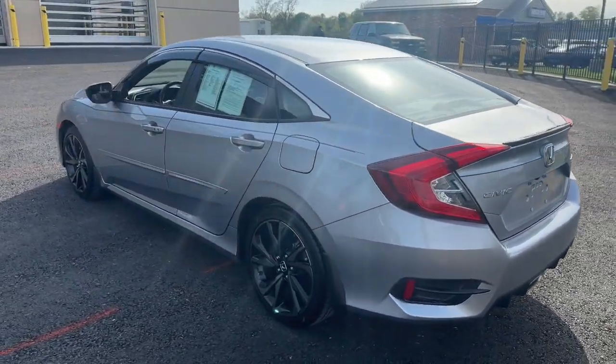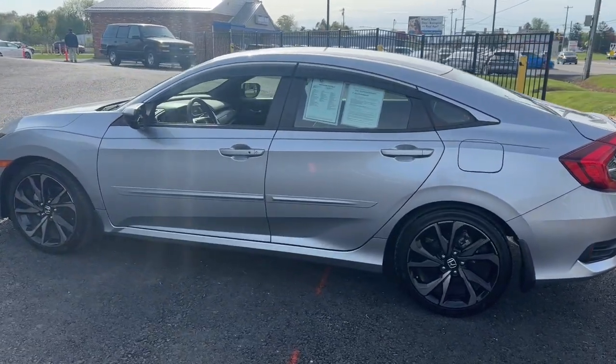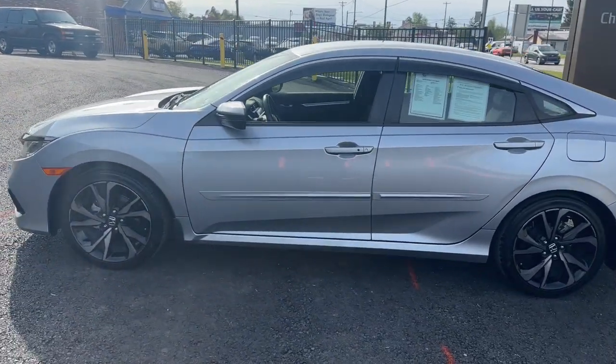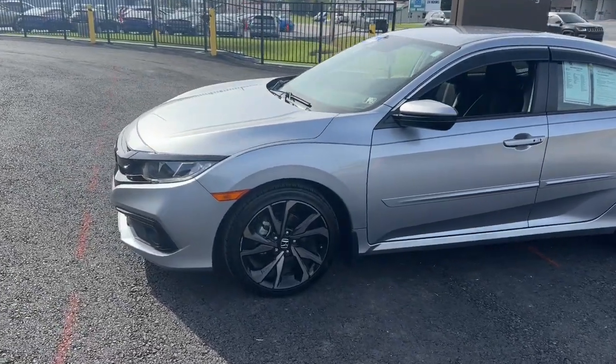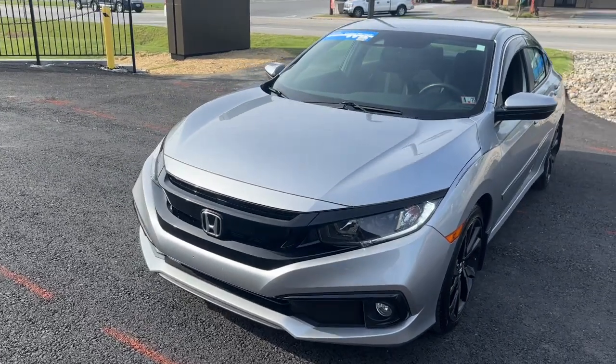Apple CarPlay and/or Android Auto, Pre-Collision System, Keyless Entry, Backup Camera, Adaptive Cruise Control, Fog Lamps, Lane Keeping Assist, Electronic Stability Control, Alarm, Aluminum Wheels.